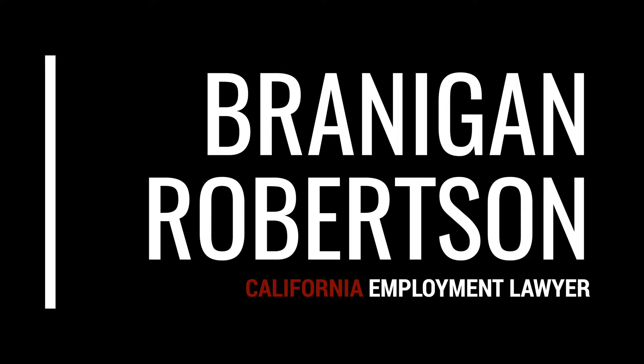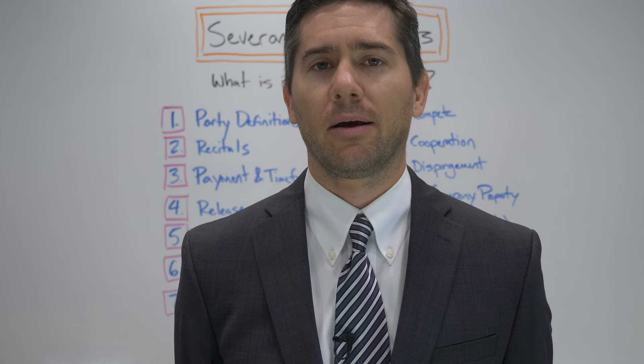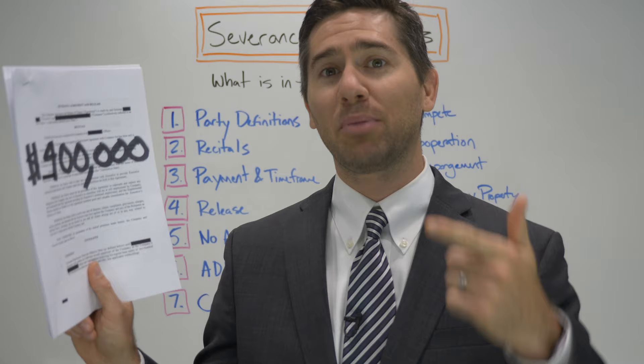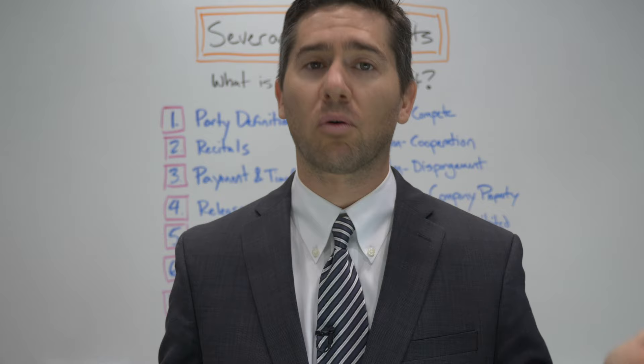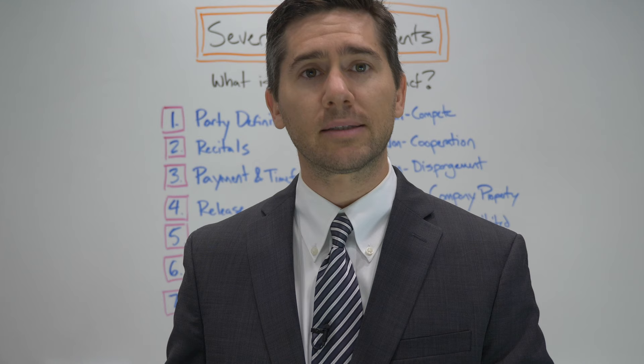Before we get into it, we need to get three simple things out of the way. Number one, you're about to see actual severance agreements of former clients of mine. All identifying information has been redacted, but these are as real as it gets. Number two, I've made several other videos on severance — one about how to determine if your severance offer is fair, and another about how to negotiate for more severance. I highly recommend watching those after you finish this one — I'll give you the links at the end.